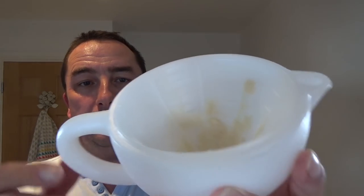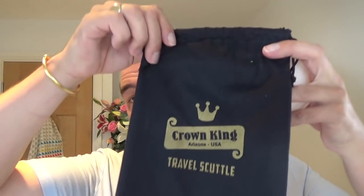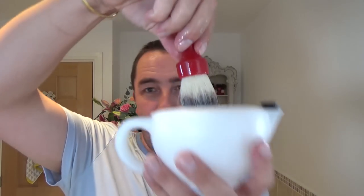This was sent to me, as was this brush. I'm going to use the PAA Travel Scuttle — plastic, good ridges. I've spread the soap out in the bottom there. It comes with a cork — I'm not going to fill it today because it's not cold. It also comes with a neoprene sleeve you can put on for comfort, and it comes in a bag. Crown King Travel Scuttle. The reason I'm using it is because this brush is so long — that'll do it.